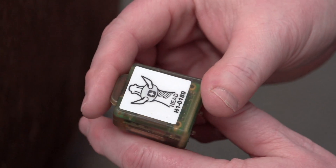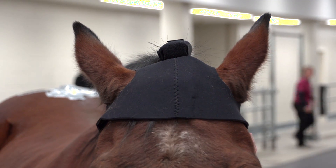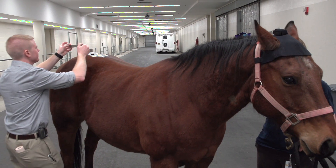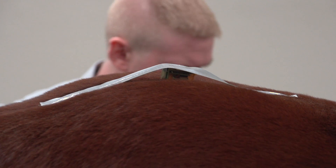Lameness is primarily discovered on the basis of asymmetry between the two front legs or the two hind legs. The Locator has accelerometers that are placed on the head and on the top of the croup — which is sort of the horse's behind — and it is able to measure the asymmetry between strides.